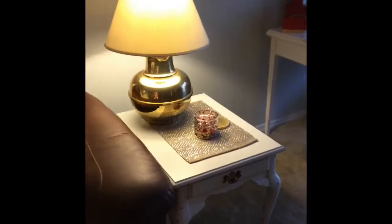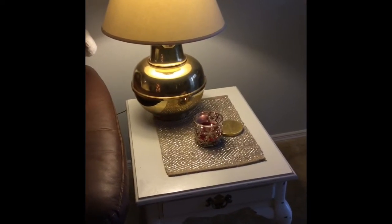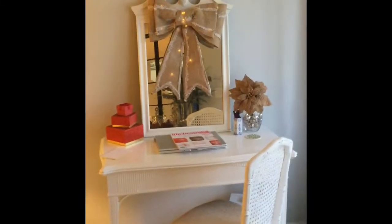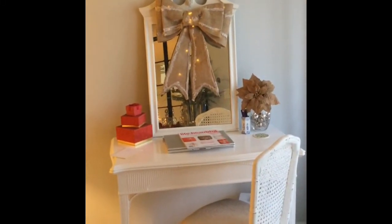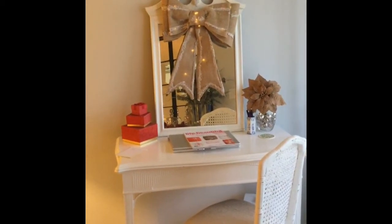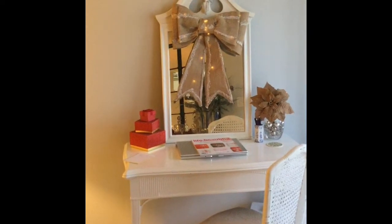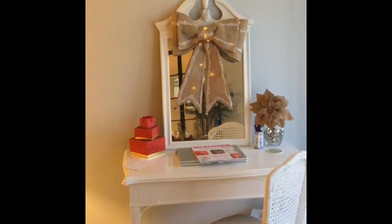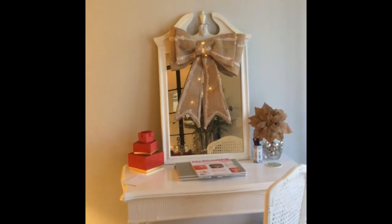On this table we've just got a simple Bath & Body Works candle. Over here we've got my little desk work area — Tony works on the desk upstairs, so this is my workspace down here. I've got a little collection of gift boxes there just to add a touch of the red theme I've got going on.